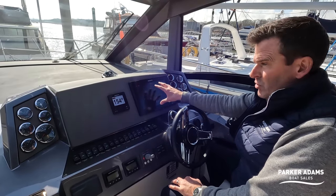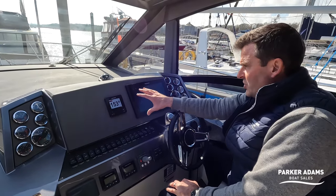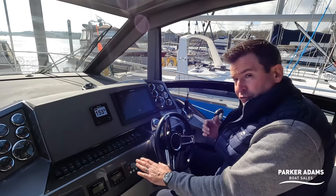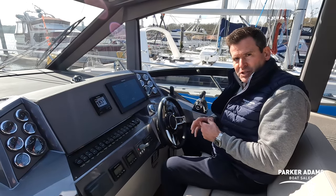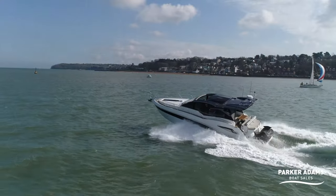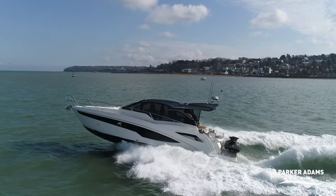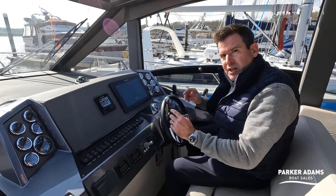The helm is quite nicely laid out with the normal instrumentation, which I like - quite often instrumentation on modern boats is taken away completely and just used through nav equipment, but I like the reliability and backup of having the original instrumentation. You can also have it on the Raymarine system. There's an autopilot fitted, and room here to fit a second chart plotter if you wish for a dual chart plotter system. On this lovely sunny day it looks absolutely beautiful out on the water.